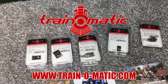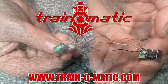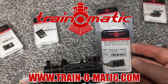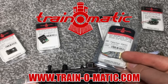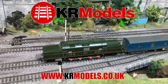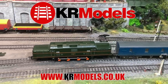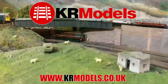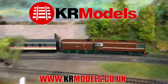Today's video is sponsored by Train-O-Matic, makers of DCC decoders designed to be fully compatible with every manufacturer's locomotive. Visit train-o-matic.com to browse the full range and see what they've got suitable for you. Additional support is also provided by KR Models, daring to build the models that you want to see on your layout — check out their website today and see some of their award-winning models as well as their forthcoming masterpieces in miniature.